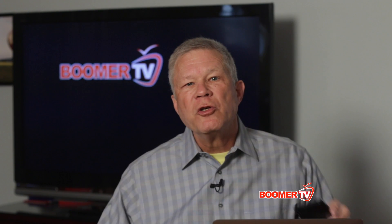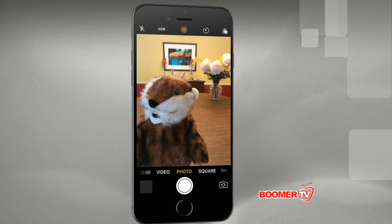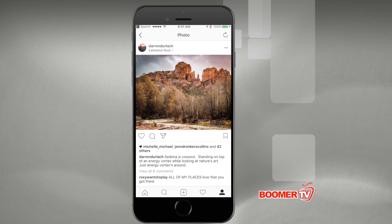If you pinch on your screen, you can zoom in on the subject. Back at the bottom of the screen, you also have an option to take a square picture, like Instagram uses.